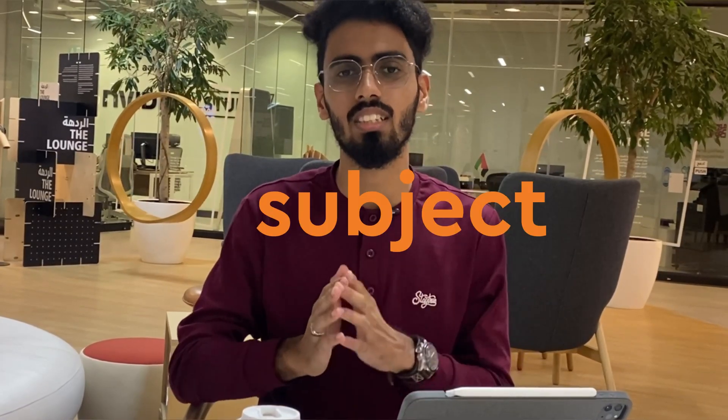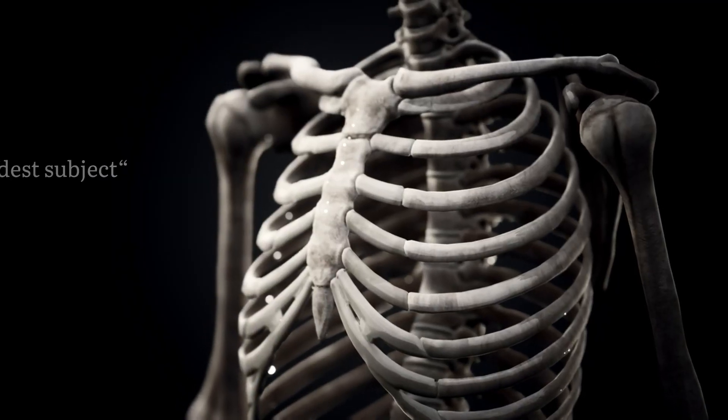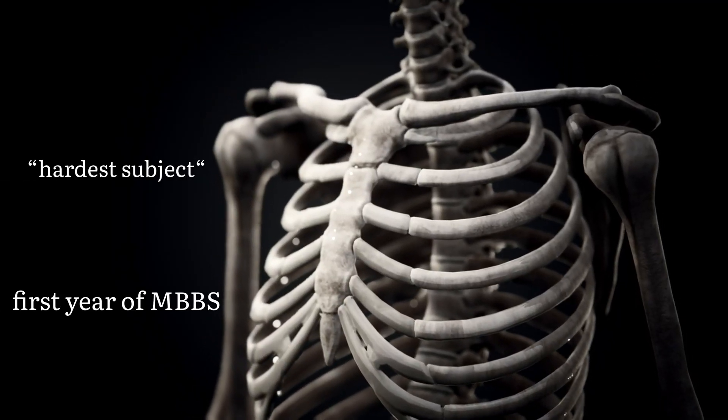By the time you learn where the bones break in osteology, the anatomy people will have broken your back. Yet, as much as difficult as it seems, anatomy is still one of the most interesting subjects of MBBS, and without any doubt, it is the hardest subject in your first year.